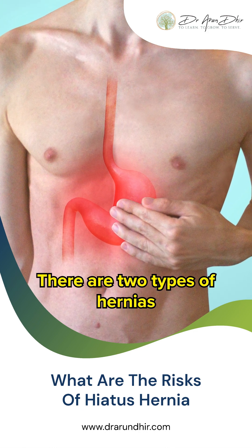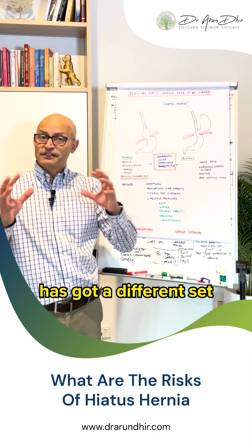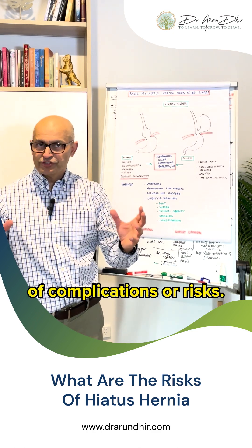There are two types of hernias — the sliding and the rolling — and each has got a different set of complications or risks.